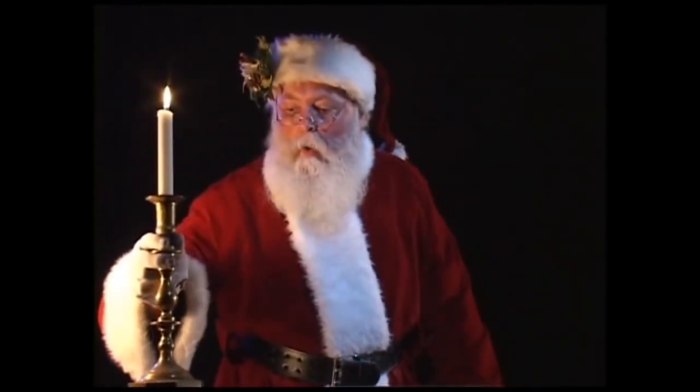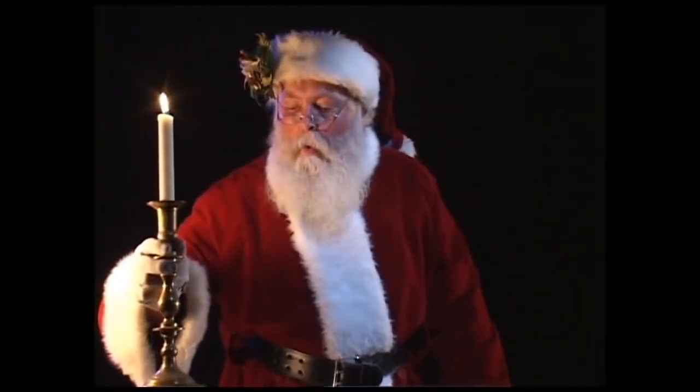Santa is taking presents from the bag and walking into your house to apparently put presents under the Christmas tree. He moves around the house at times carrying a candle, which he later sets down onto your windowsill. Santa even takes time to have milk and cookies.